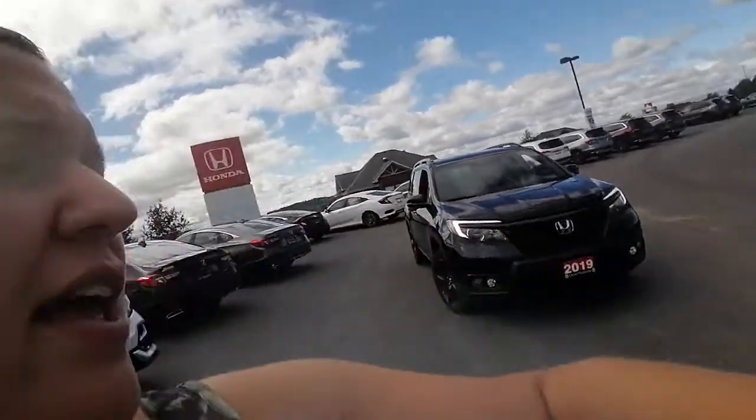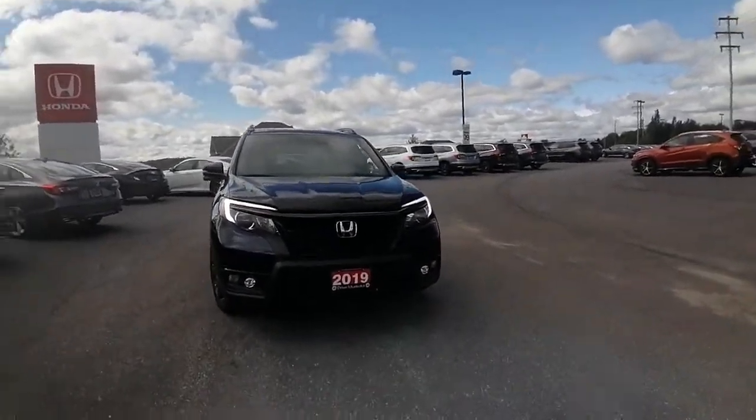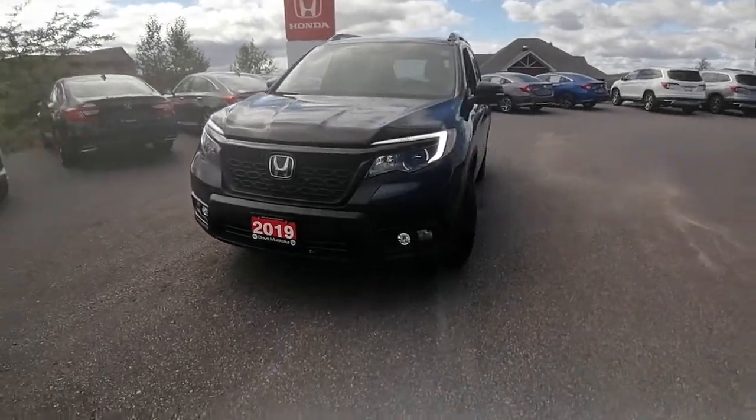Hi everyone, Ashley here at Huntsville Honda. Just wanted to share with you a video of our 2019 Honda Passport EXL that you had inquired about, so I'm just going to do a quick little walk-around video for you and show you the ins and outs.